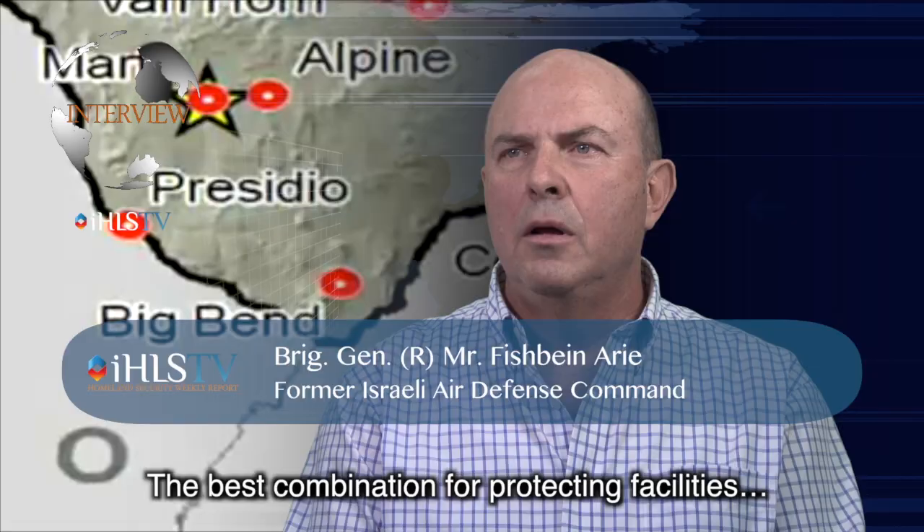Today we're being joined by Brigadier General Fishbein. Welcome, General Fishbein. What is today's most effective combination for defending borders and facilities?